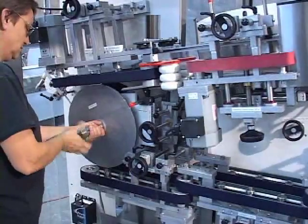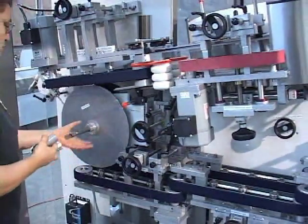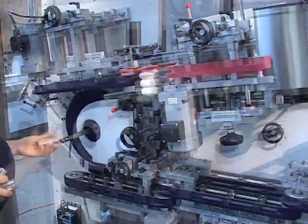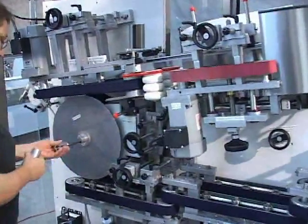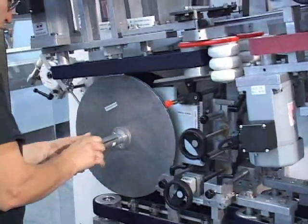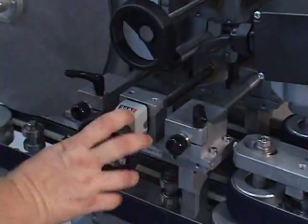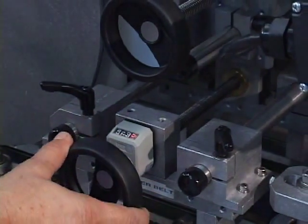This model offers easy access for size changeover, emptying out containers, or maintenance. Changes in container height and width can be adjusted by hand wheel with a numerical position indicator. It also offers attached scales for ease and repeatability of changeovers.